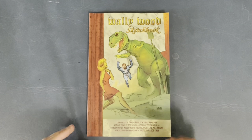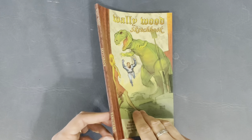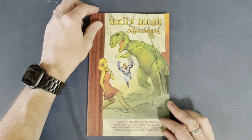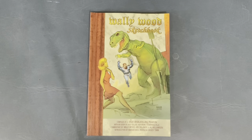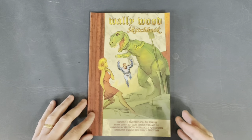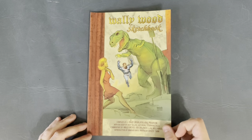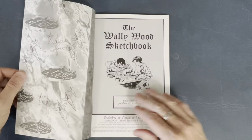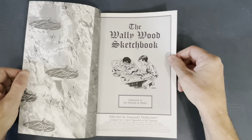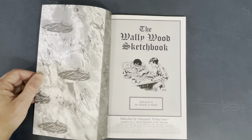Wally Wood's Sketchbook — another sketchbook published by Vanguard, which is David Spurlock's company. They put out great books; they still do, not as frequent as they used to. This is a sketchbook series and I have a couple more of these to do. Wally Wood — one of the best artists when he was working — came up with so much cool stuff.